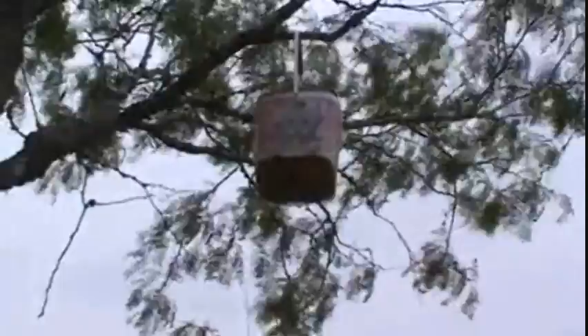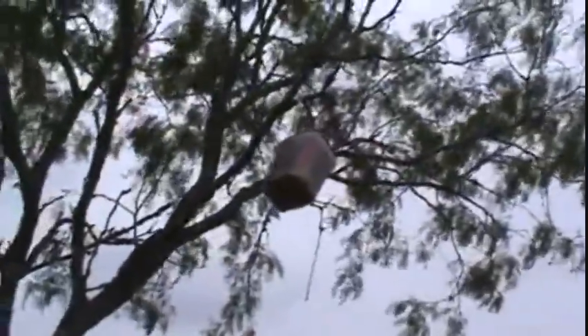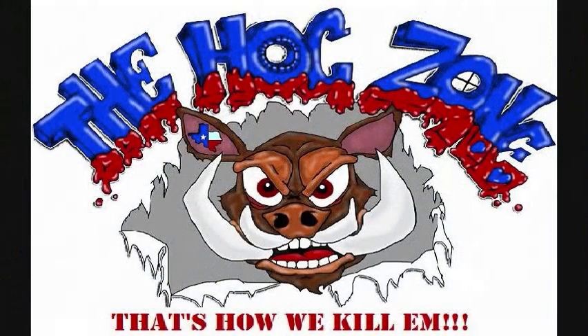Well, for you guys with your peanut butter feeders, they already make it. So I don't think you're going to make a million bucks. It's a big tub of peanut butter with a hole drilled in the bottom of it. The Hog Zone!